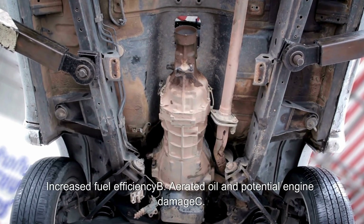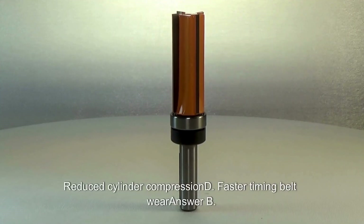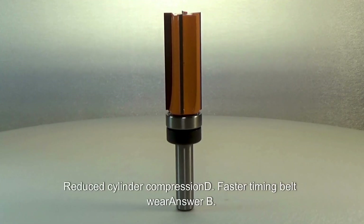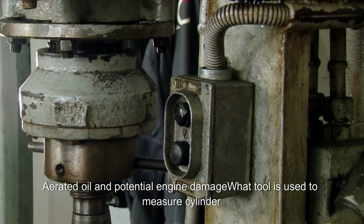What can result from an engine being overfilled with oil? A. Increased fuel efficiency. B. Aerated oil and potential engine damage. C. Reduced cylinder compression. D. Faster timing belt wear. Answer: B. Aerated oil and potential engine damage.